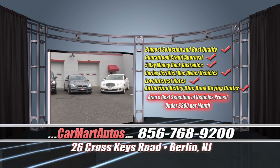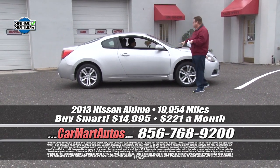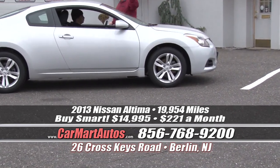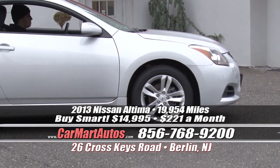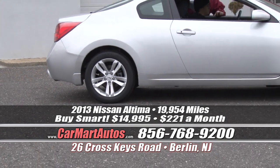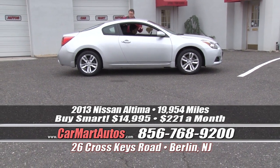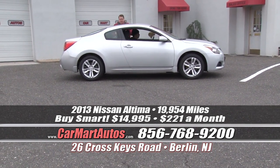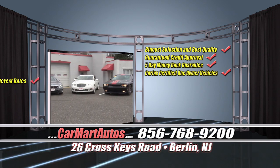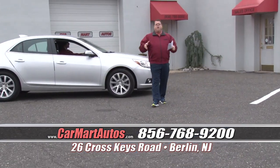How about a 2013 Nissan Altima two-door coupe with just 19,000 miles? It's still covered under the original warranty, with alloy wheels, brand new tires, heated side view mirrors, heated seats, center console, carbon fiber dash, multimedia package, push button start, and steering wheel controls. You buy it at Car Mart for $221 a month, and as always, our payments are with no money down.